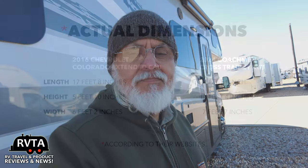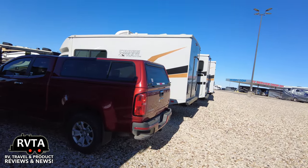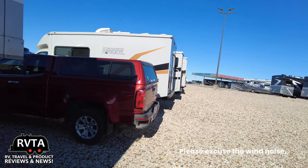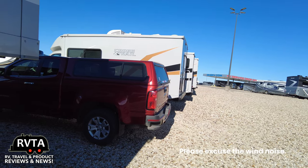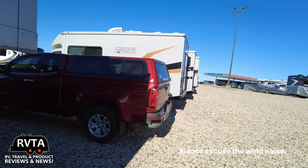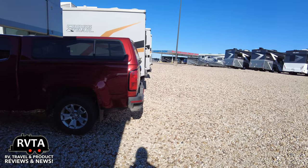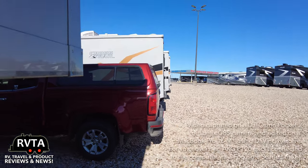Let me turn around the camera. Here's the tail end of the truck and the Cross Trail. I'm driving a Chevy Colorado V6, extended cab, 2016 model. I'd give this about plus six inches in the back, and of course it's a lot taller.